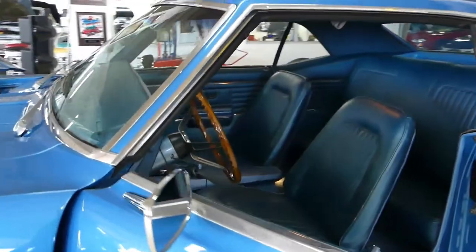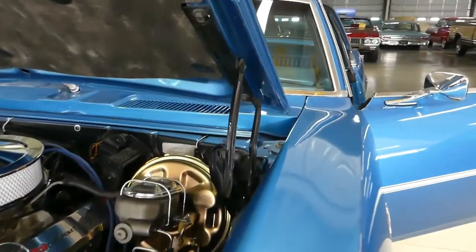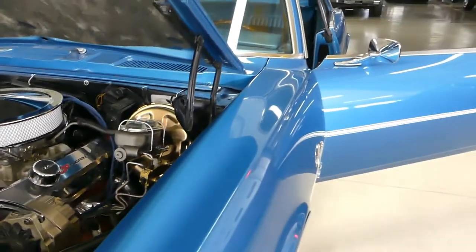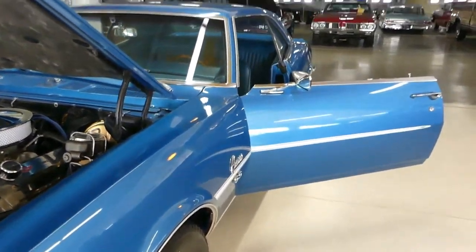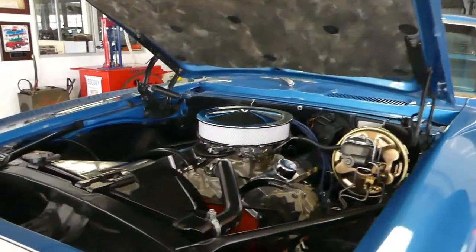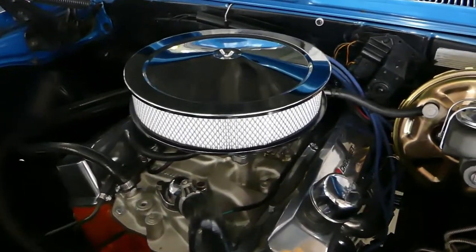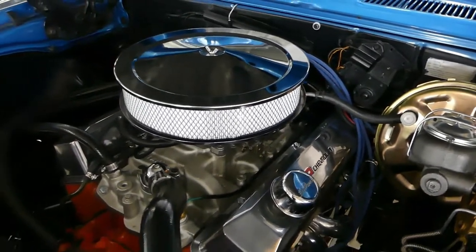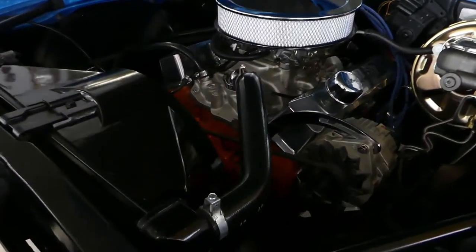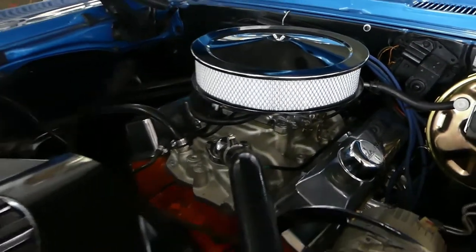Has power front disc brakes, drums in the back. As you can see: new master cylinder, new power booster, new lines from front to back. That includes a brand new fuel tank with new lines from front to back as well, new sending unit. Nice chrome valve covers, breather, Edelbrock riser, 600 CFM carb.